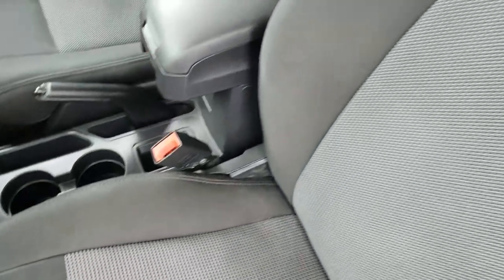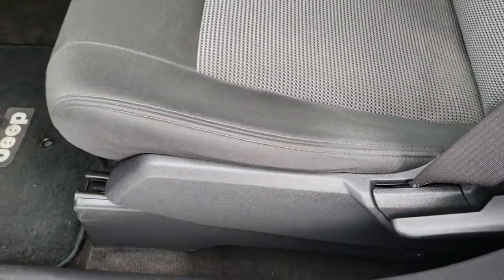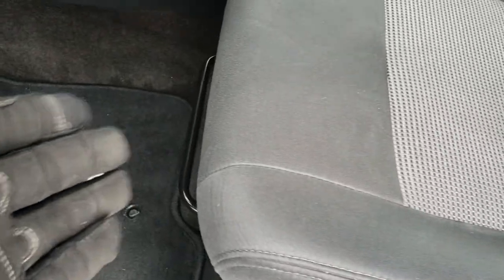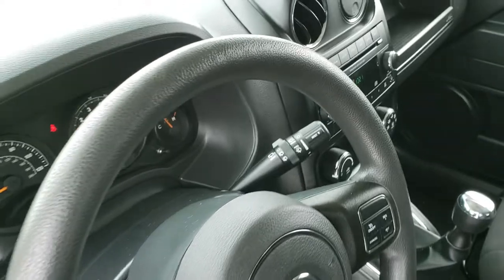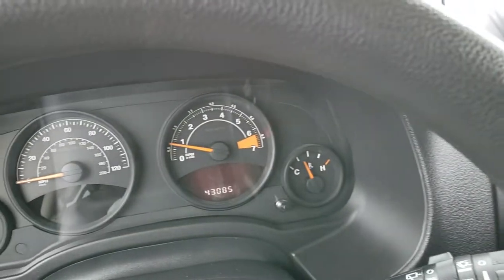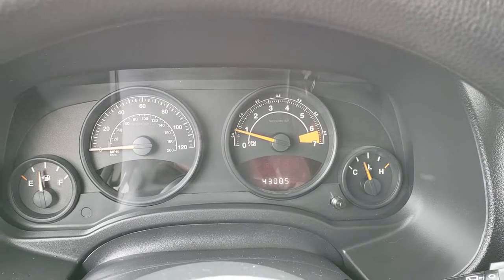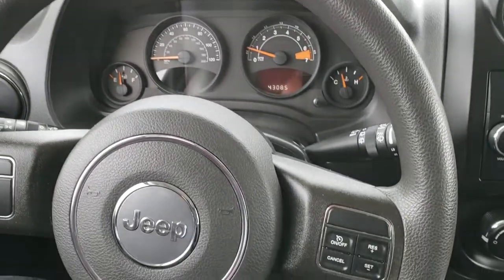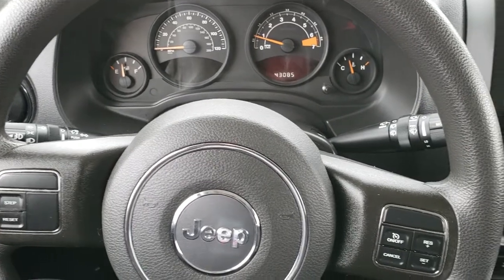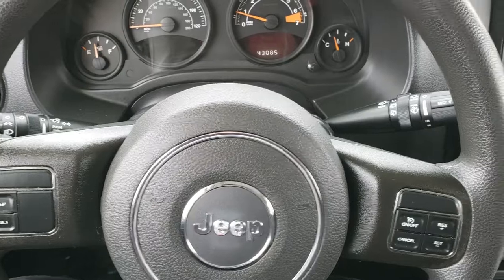Inside, the Sport package gives you the charcoal cloth interior. No rips or tears on the seats. It has driver's seat adjust — manual adjust in the front. Factory floor mats throughout. Hopping inside, you can see that this one has 43,085 miles. Instrument cluster is very nice and clean. Steering wheel is in nice shape — no rips, tears, or scuffs on that. You've got cruise controls on the right and information center controls on the left.